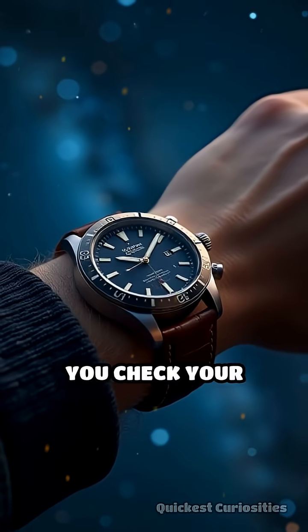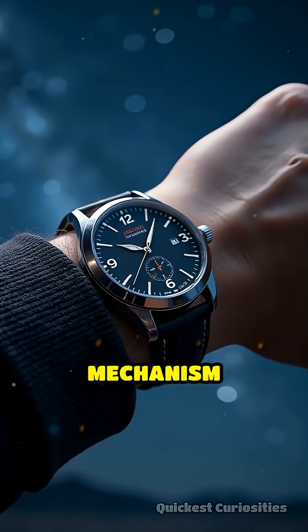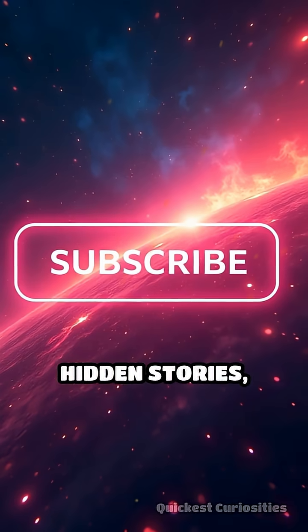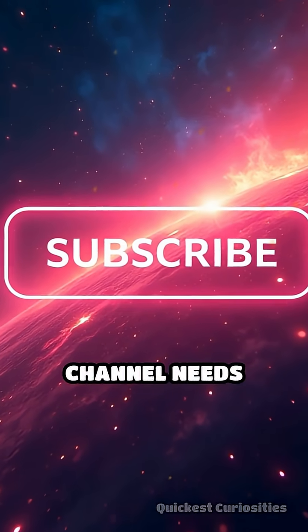So, the next time you check your wrist, remember: a simple ticking mechanism once helped humanity explore the stars. If you love learning about hidden stories, subscribe — our channel needs your support.